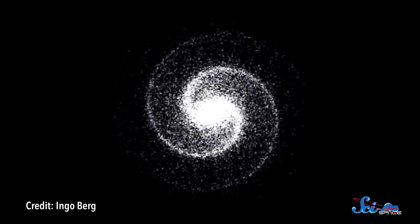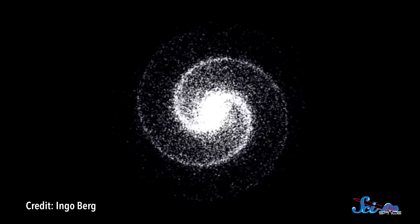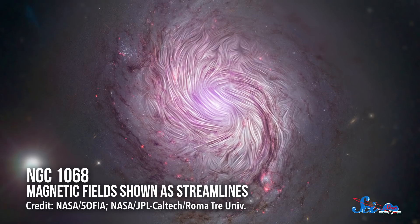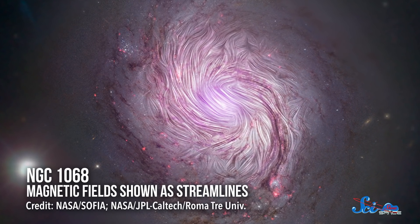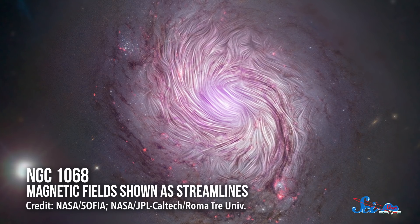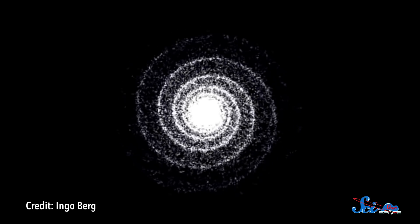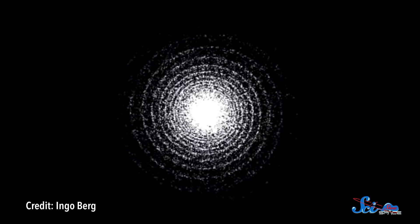But if it worked like a pinwheel, the stars would be fixed within those arms and swept around as the galaxy rotated. And in reality, that's not what happens. Observations have shown that spiral galaxies do rotate, but the inner parts spin faster than the outer edges. So if stars were really fixed in place in the arms, the difference in rotation speed across the disk would slowly wind the arms tighter and tighter. And so eventually, the arms would disappear.